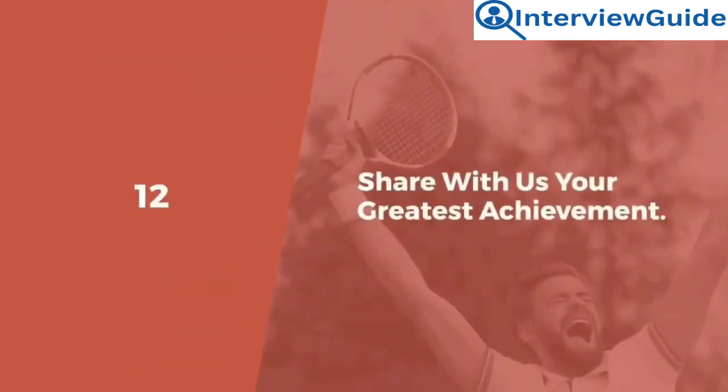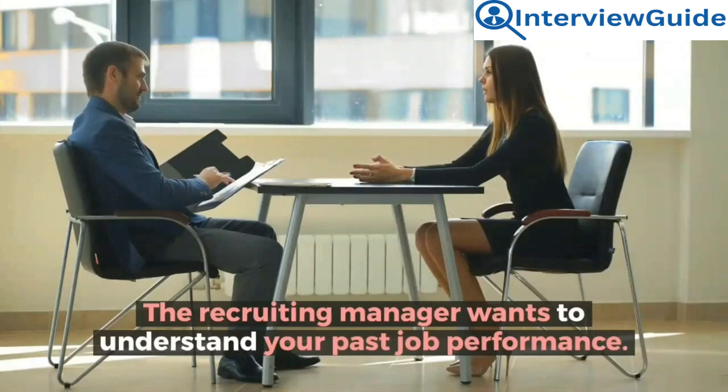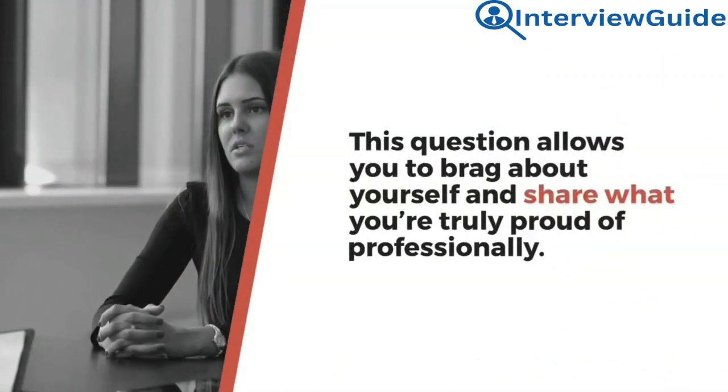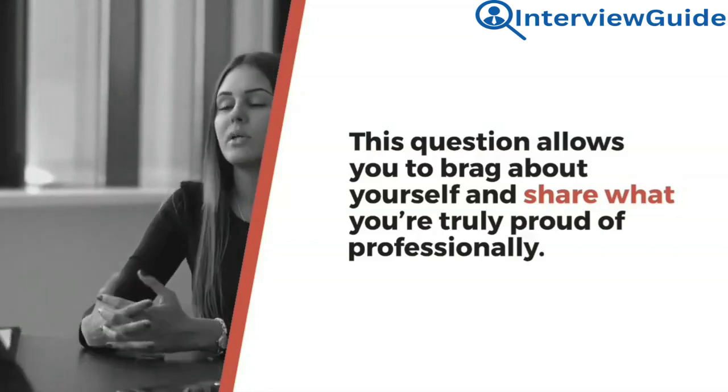Question 12: Share with us your greatest achievement. The recruiting manager wants to understand your past job performance. This question allows you to brag about yourself and share what you are truly proud of professionally.